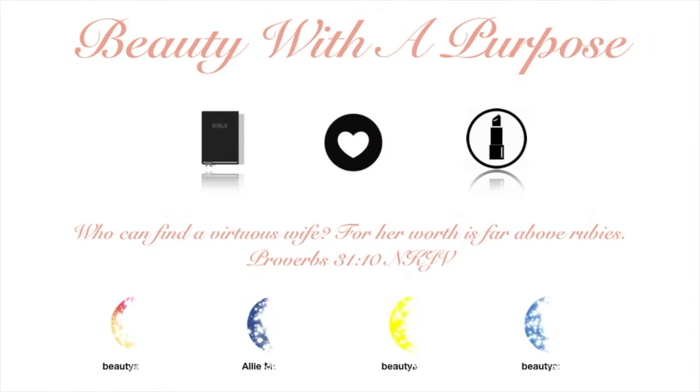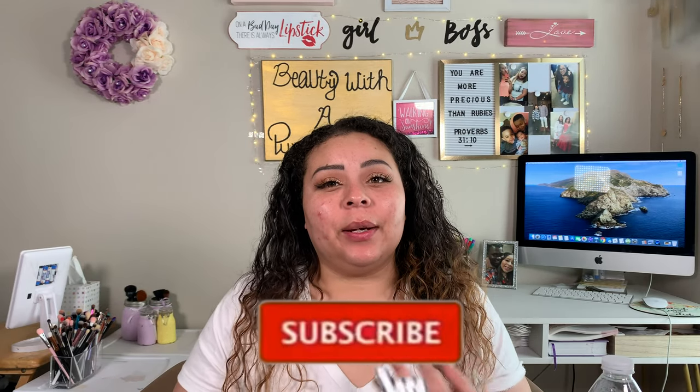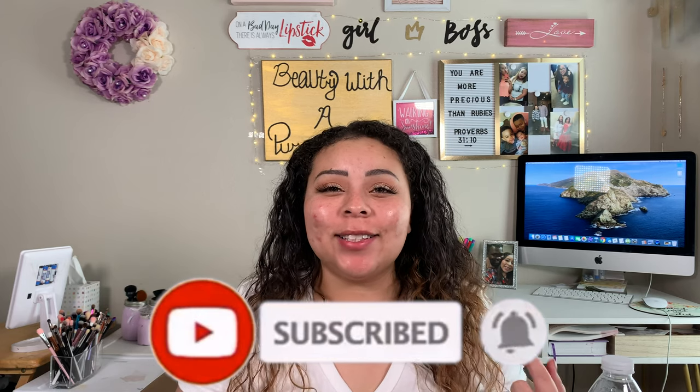Hey guys, welcome back to my channel. My name is Ali. If you're new to my channel, welcome to Beauty with a Purpose. I upload three videos a week: beauty, lifestyle, and Bible. So if any of those interest you, please go ahead and hit that subscribe button. And with all of that being said, let's go ahead and get into today's video.